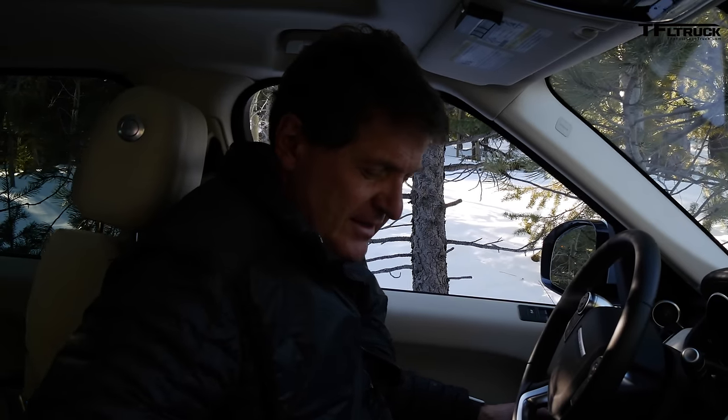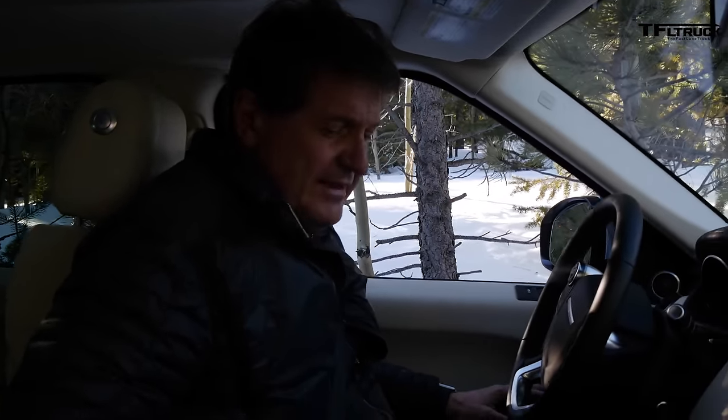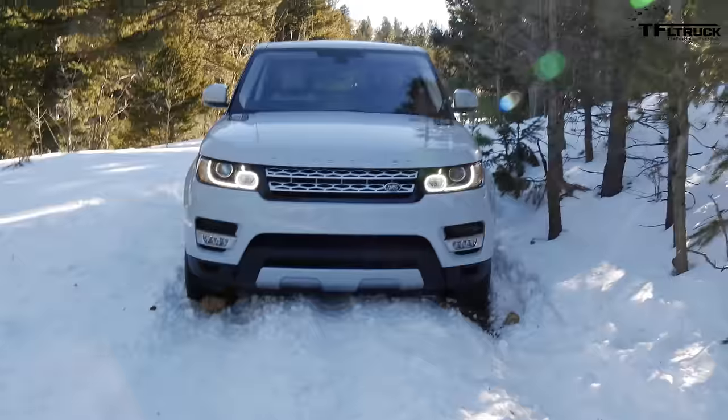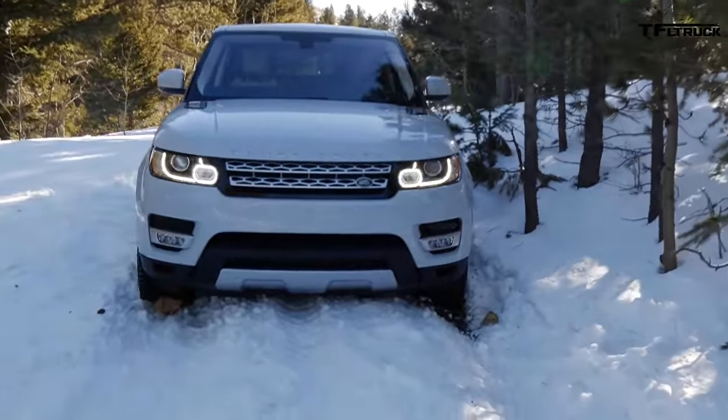I've got it in off-road mode. I've got it in rocks, ruts, mud and snow. I've got it jacked up as high as the air suspension will take it. All I'm doing is digging us in more.